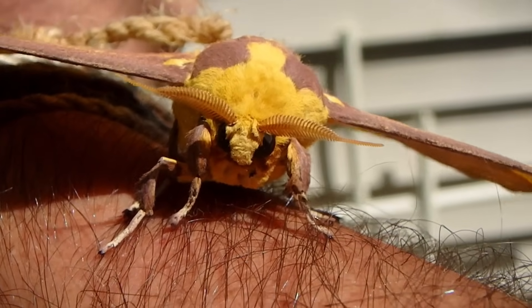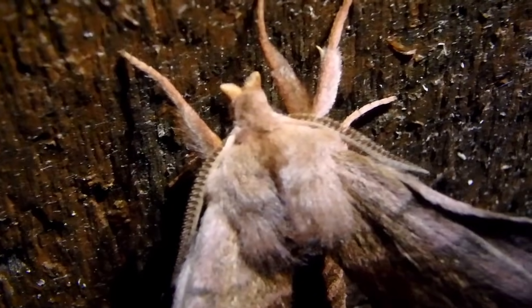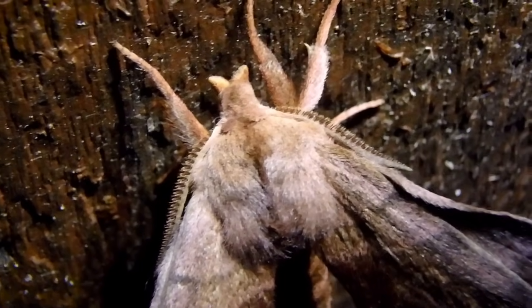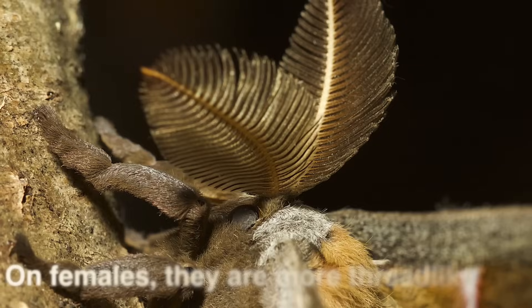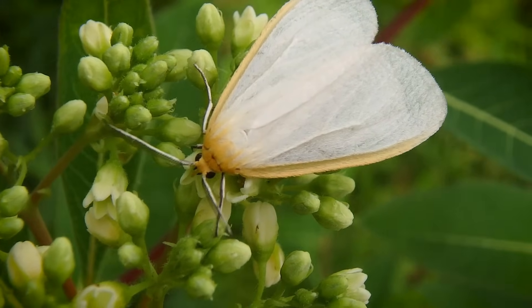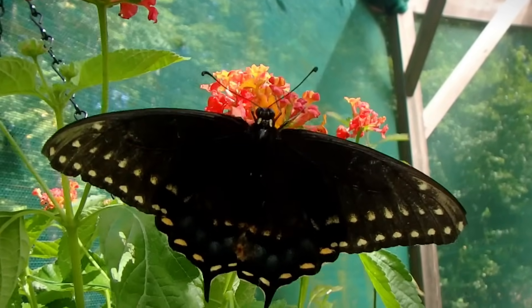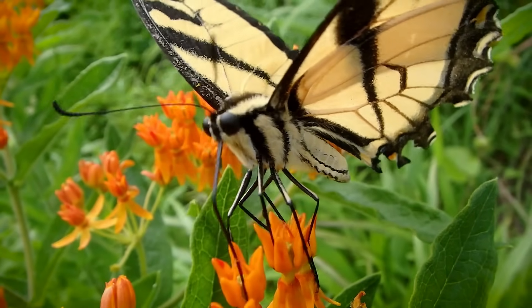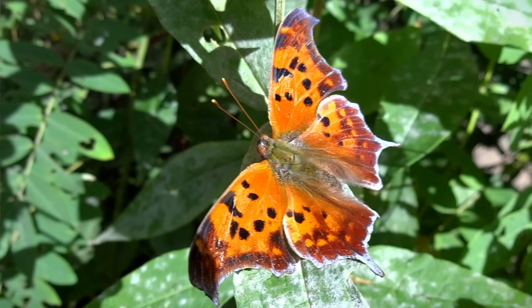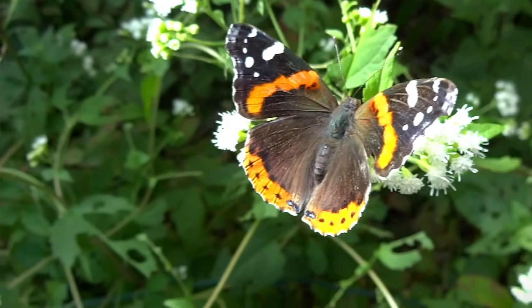Now, the antennae are really easy to spot. On moths, they're usually kind of feathered or saw-like, and you can tell by looking here. In fact, the males are usually really feathered, and on the females it's less so. The males are looking for those females — they pick up the pheromones with them, and then they home in on their mates. Butterflies, they're somewhat club-shaped. You see those long threads, and then there's often that kind of swelling at the end, at the tip, almost like a Q-tip, except they're dark. That's the difference you can spot almost immediately.